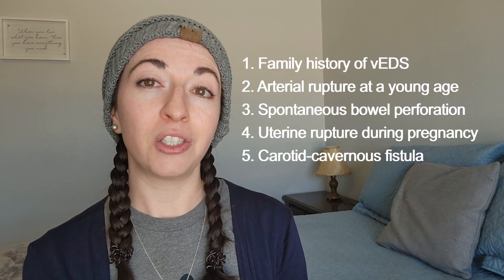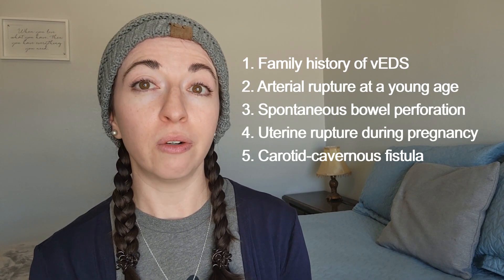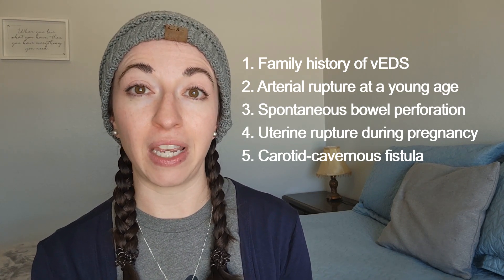Vascular EDS should be suspected and ruled out genetically in individuals with any one of the five major diagnostic criteria, or several of the 12 minor diagnostic criteria, especially in people younger than 40 years of age. The five major criteria include: family history of vascular EDS, arterial rupture at a young age, spontaneous bowel perforation, uterine rupture during pregnancy, and carotid cavernous fistula — which is an abnormal connection between the carotid arteries and the cavernous sinus veins.